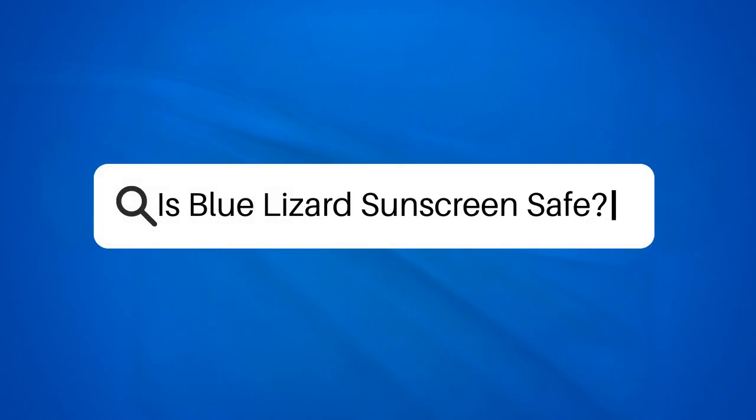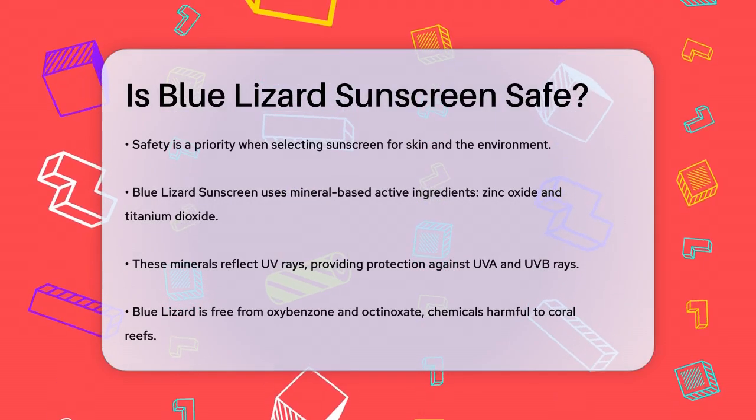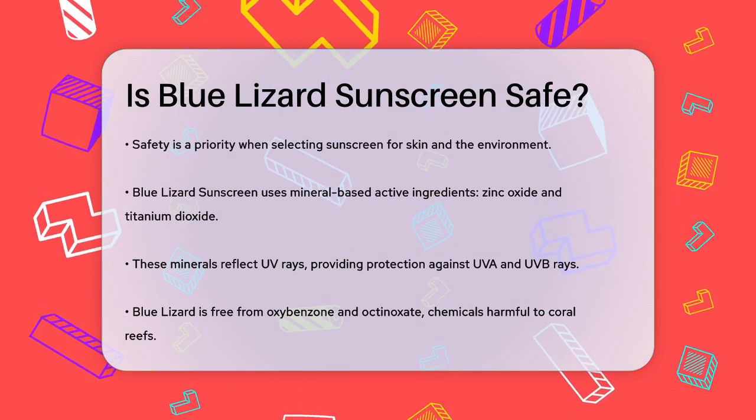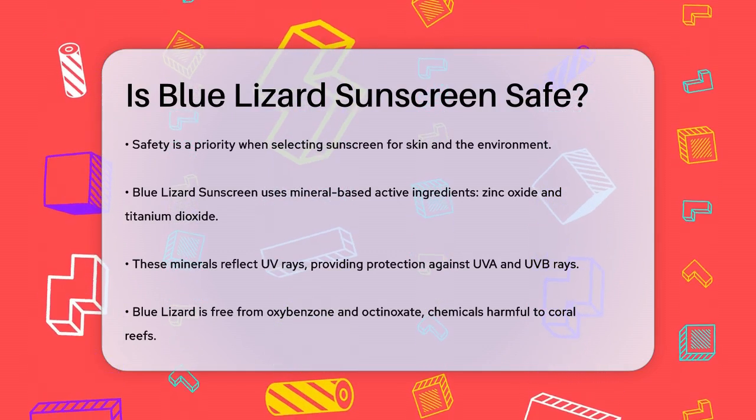Is Blue Lizard sunscreen safe? When it comes to choosing a sunscreen, safety is a top priority — both for your skin and the environment. So is Blue Lizard sunscreen safe? Let's break it down. First, let's look at the ingredients.